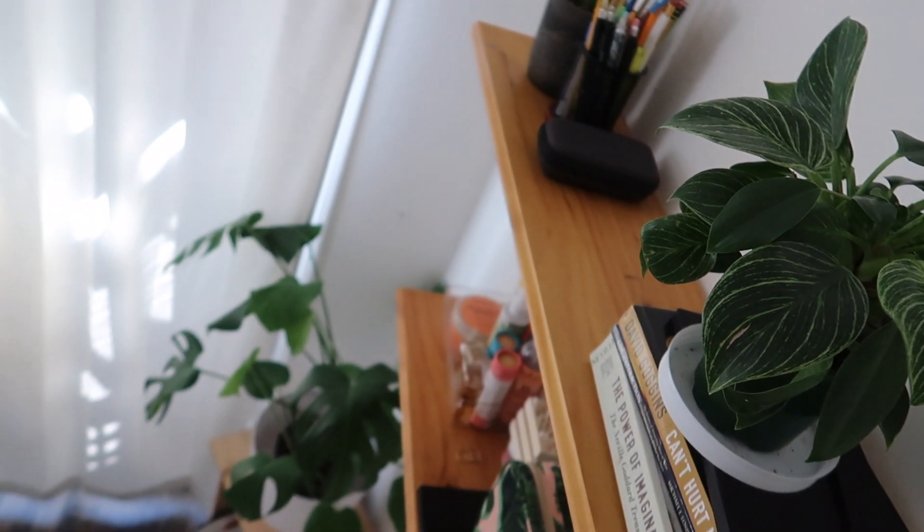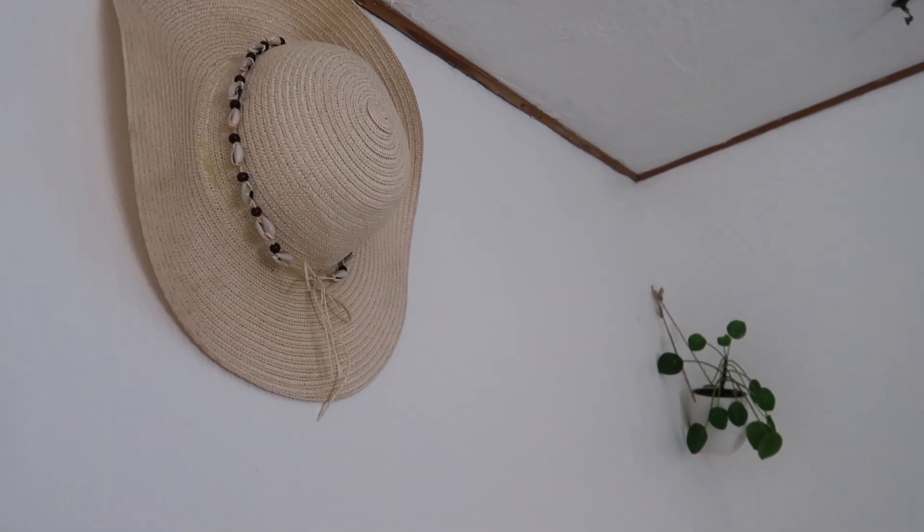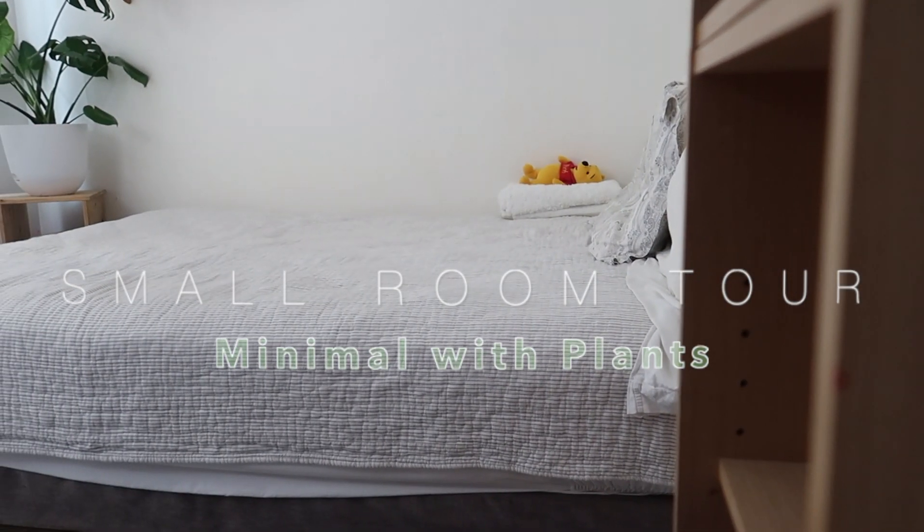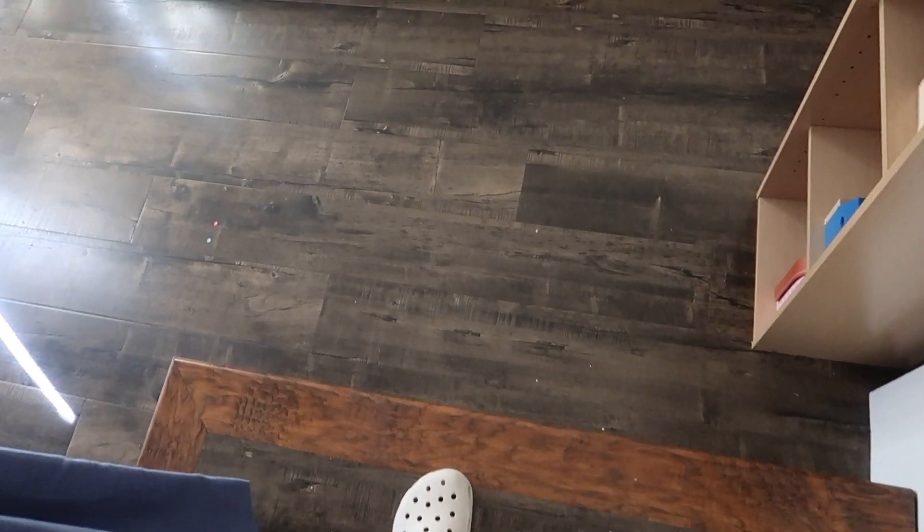Hello and welcome to my channel everyone. Today's video will be a tour of my bedroom that I share with both my husband and our daughter. Our room begins here at a sliding door, so that's why we have this curtain for privacy. As soon as you enter there are a couple steps down.